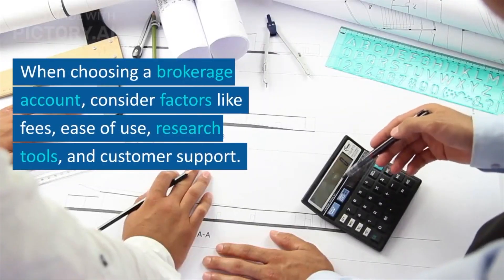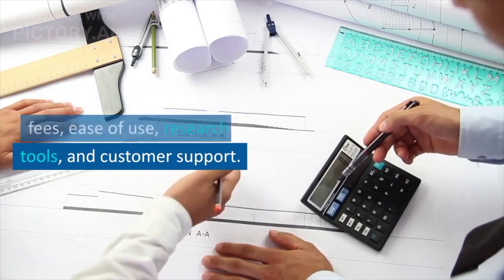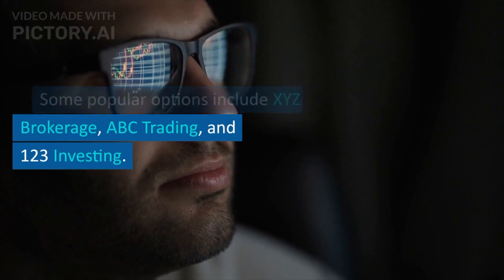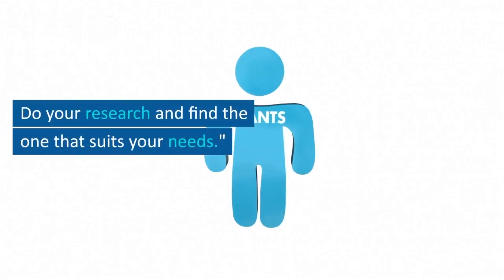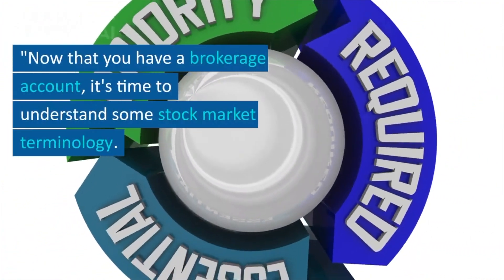When choosing a brokerage account, consider factors like fees, ease of use, research tools, and customer support. Some popular options include XYZ Brokerage, ABC Trading, and 123 Investing. Do your research and find the one that suits your needs.